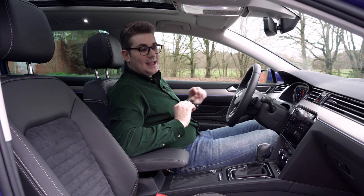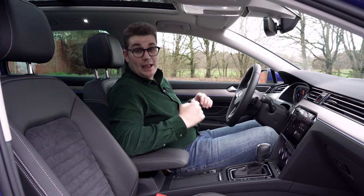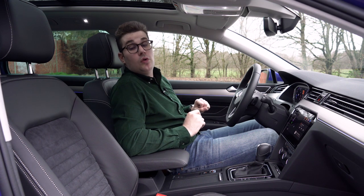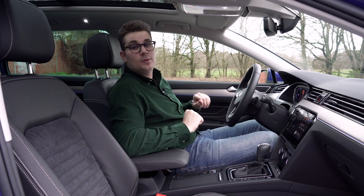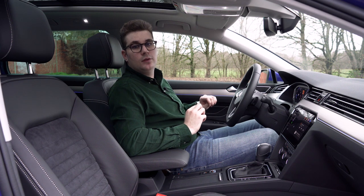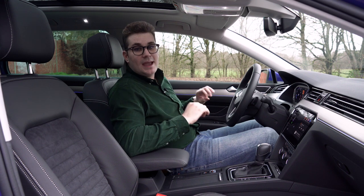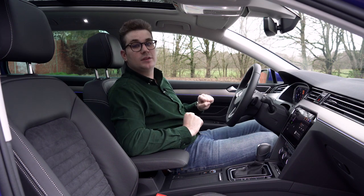Of course you can equip this Passat very richly. Our car has for example enormously comfortable ergo comfort seats, which are electrically adjustable in many different ways and also features memory functions to store your perfect seating position. Finally, the driver's seat also has a massage function, which is of course very relaxing. Want a sporty interior? This car also has the option for an R-line interior. And want a great sound system? Volkswagen has an answer — you can equip this car with a fantastic Dynaudio sound system. You can dress this car very richly, as befits a true long-distance cruiser, because this Passat is really made for many kilometres in pure comfort.